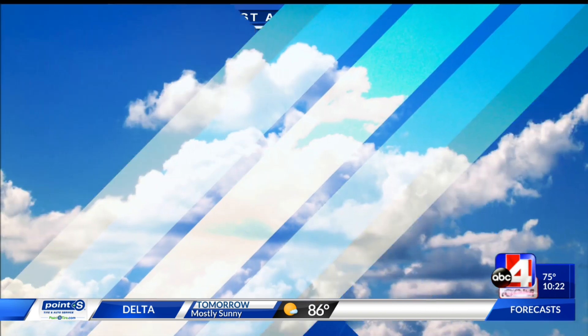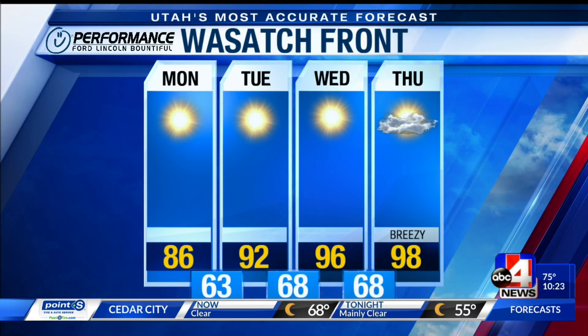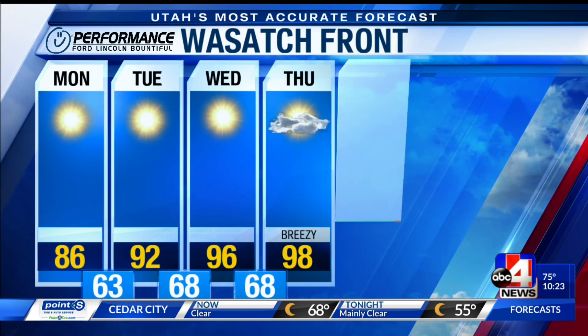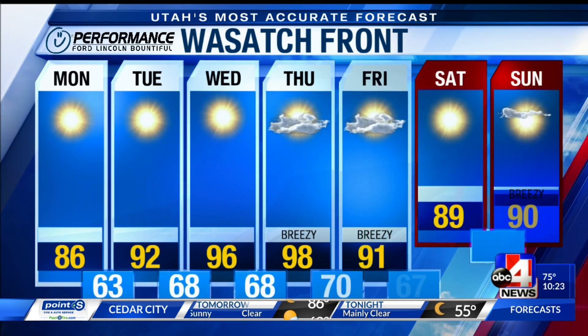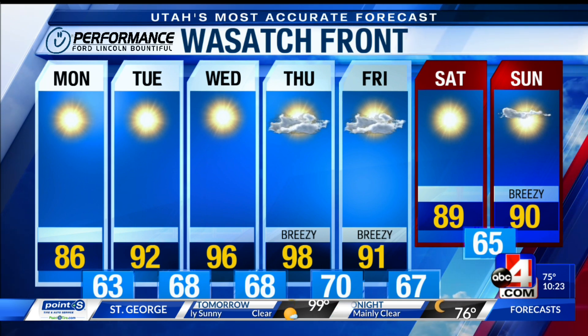That's going to feel pretty brisk tomorrow morning if you're heading out early — maybe putting out the trash cans or going for a run, it's going to feel cool. The 80s turn into 90s, then high 90s by Thursday. Then here comes that dry cold front, knocking down those numbers by Friday into the upper 80s and low 90s. You thought the heat was gone, and then Thursday shows up and says nope — I've got a 98 for Salt Lake City. Summer is hanging on even though the kids are heading back to school.